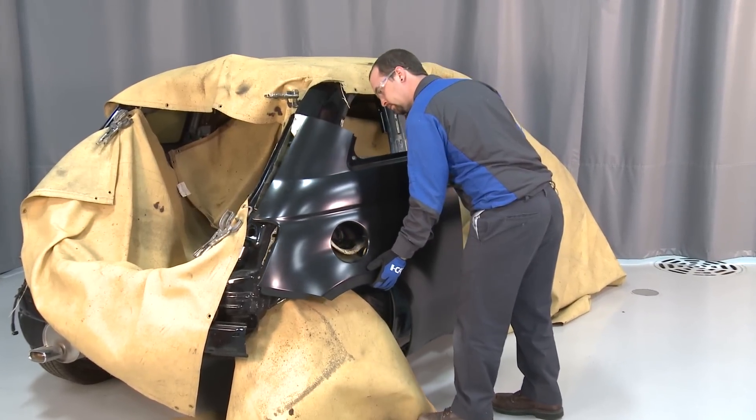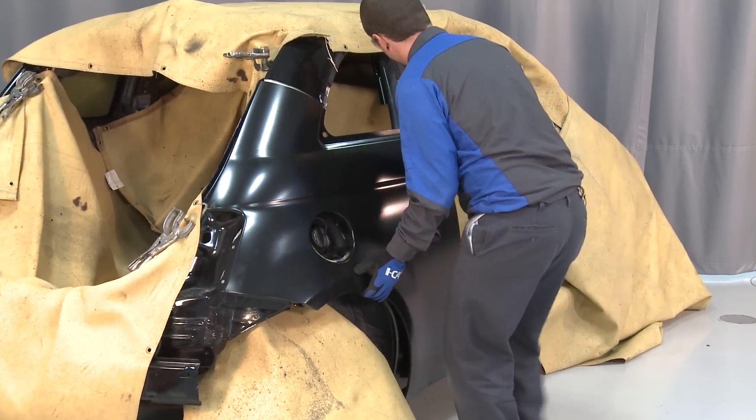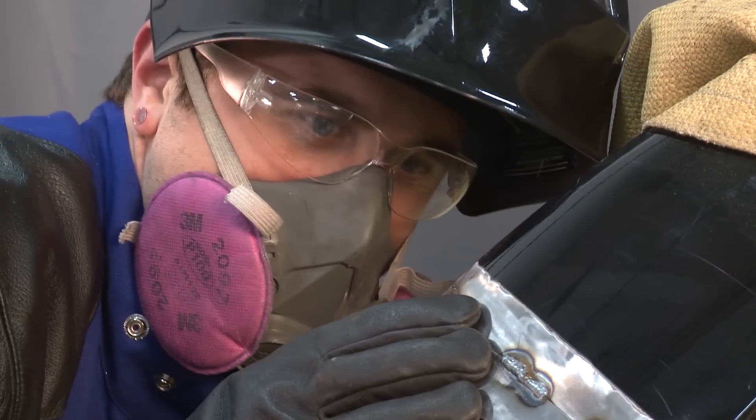As the collision repair industry prepares for this tsunami of new vehicles, technologies, and materials in the coming years, only businesses that have up-to-date training and then apply it in their shops will be properly prepared.